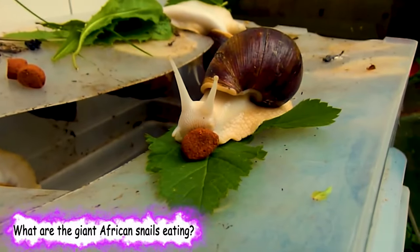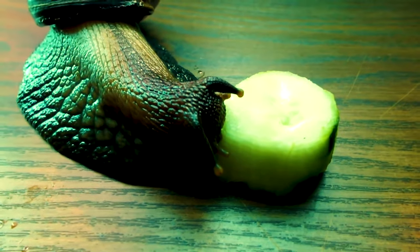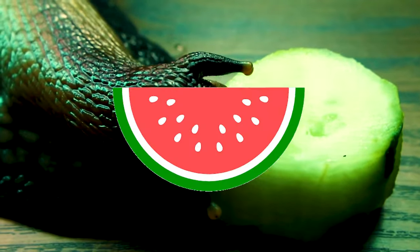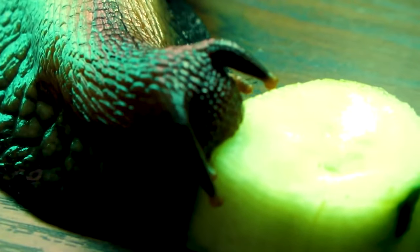What are the giant African snails eating? Snails are not particularly fussy eaters. You can feed them many fruits and vegetables. You can also try cucumber, apple, banana, melon, peach, tomato, lettuce, cabbage and carrot, to name but a few. If a snail isn't eating, try changing the food, because they won't eat food they do not like.